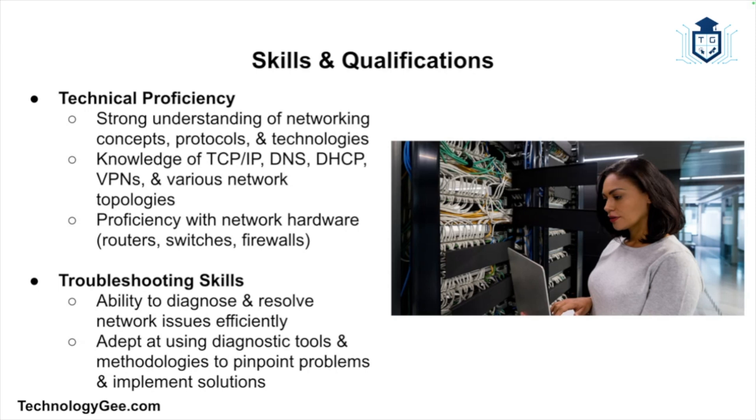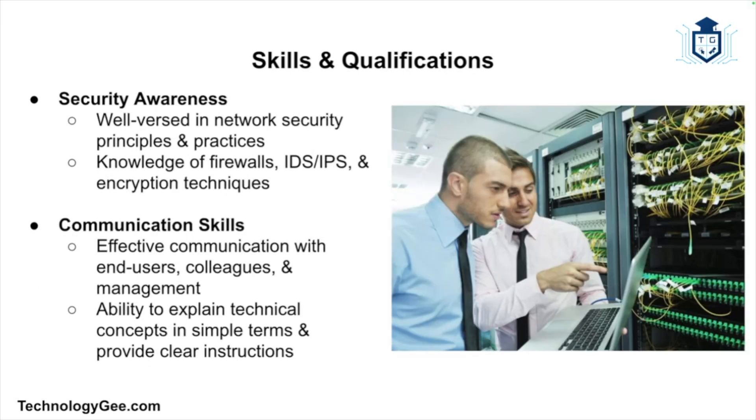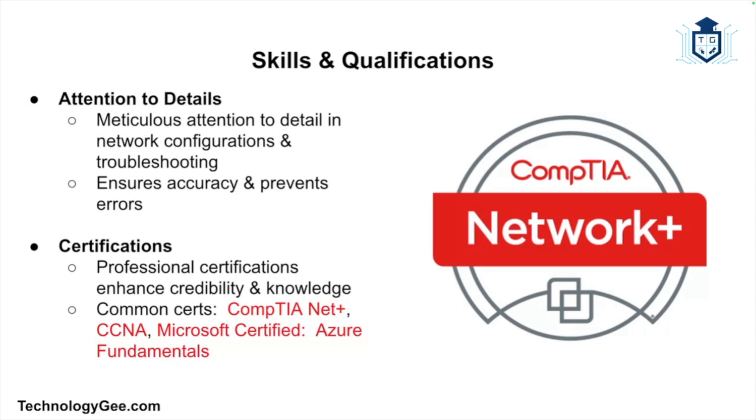Network support technicians must be adept at using diagnostic tools and methodologies to pinpoint problems and implement solutions efficiently. With the increasing threat of cyber attacks, they must also be well-versed in network security principles, including knowledge of firewalls, intrusion detection and prevention systems, and encryption techniques. Effective communication is equally key — technicians must be able to explain technical concepts in simple terms and provide clear instructions to end users, colleagues, and management.